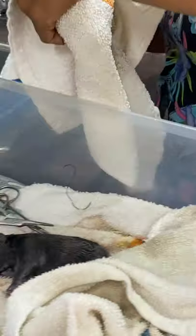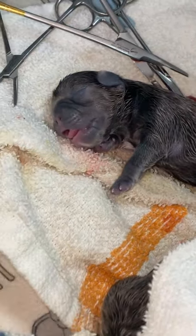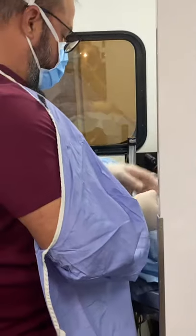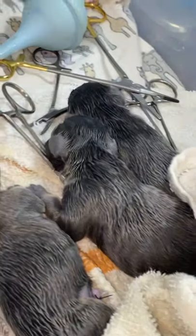The third one is a boy, so two girls and a boy so far. Here comes the fourth one. The fourth puppy is a blue and tan pied boy — blue and tan pied, like his daddy, like a blanket pied. So two girls and two boys so far.